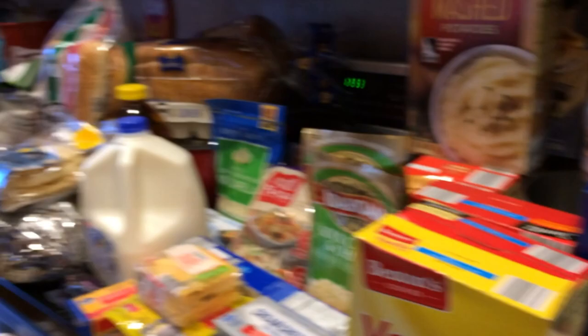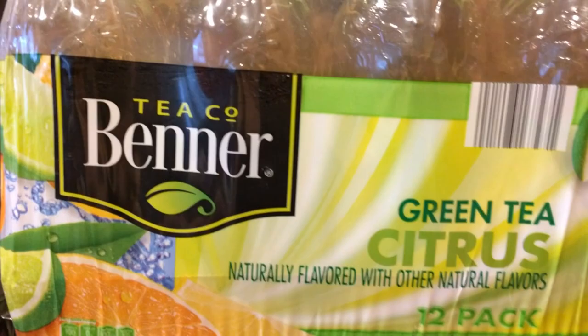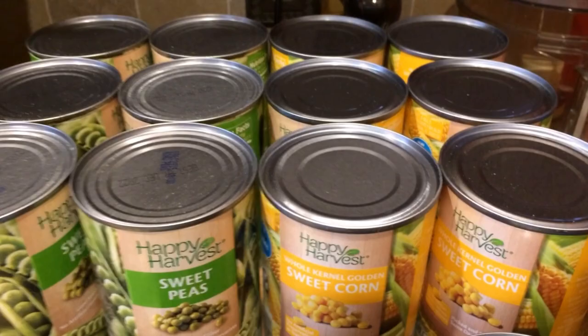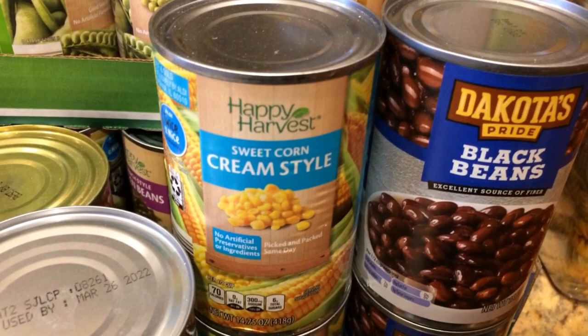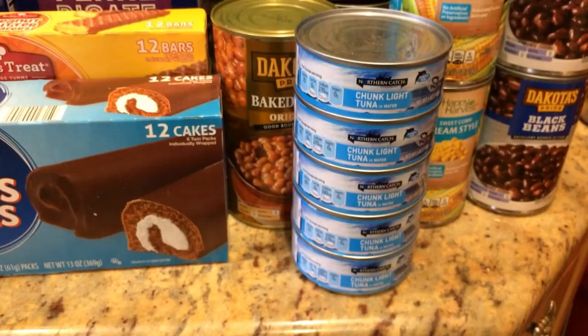Now to the rest of the grocery haul — this is probably one of our biggest hauls yet, and at the end of this video you'll see some of the Christmas stuff too. Starting off we picked up green tea, and then six cans of corn — we love the Aldi sweet corn. Six cans of sweet peas, and two cans of black beans. We also got cream corn; I found a recipe for cream corn casserole and I've never had it before so we're going to give it a go. We picked up about five cans of tuna, and baked beans — they are so delicious, you've got to try them.